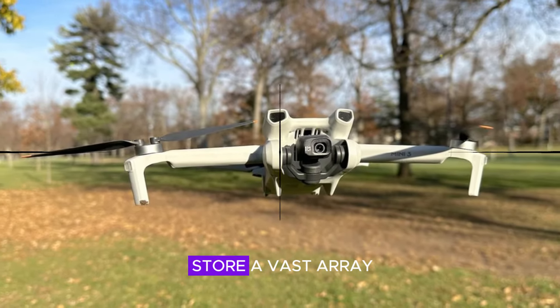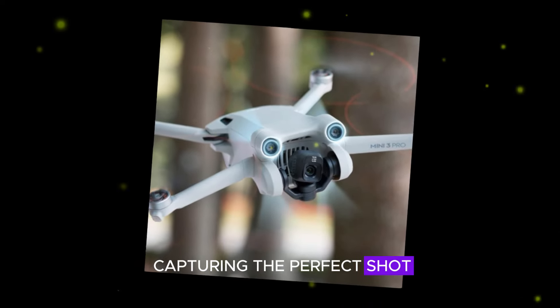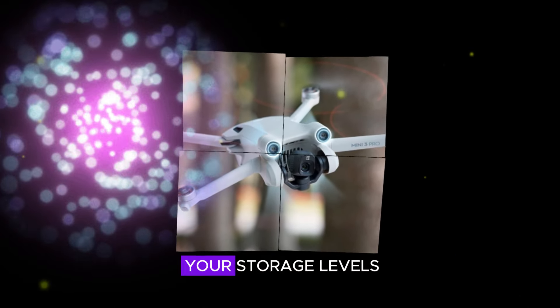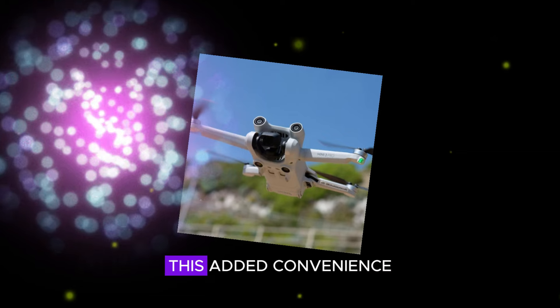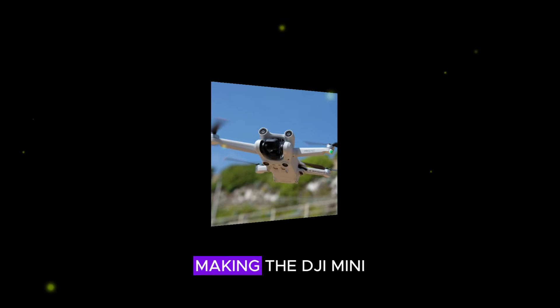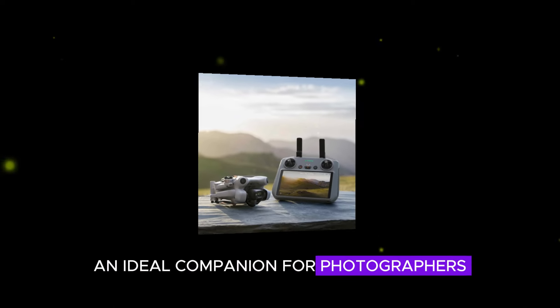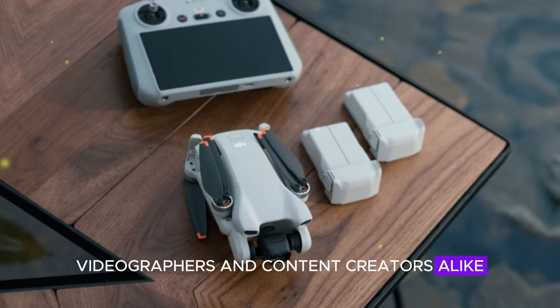With the ability to store a vast array of files, you can focus on capturing the perfect shot rather than constantly monitoring your storage levels. This added convenience allows for uninterrupted creativity, making the DJI Mini 5 Pro an ideal companion for photographers, videographers, and content creators alike.